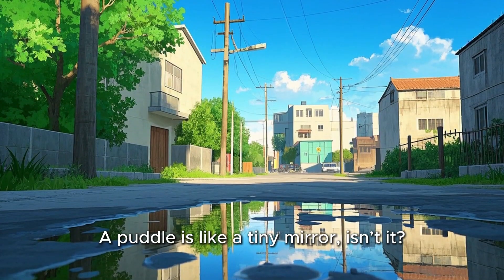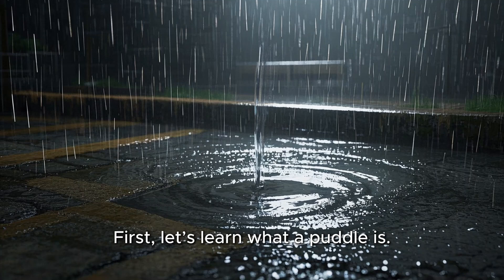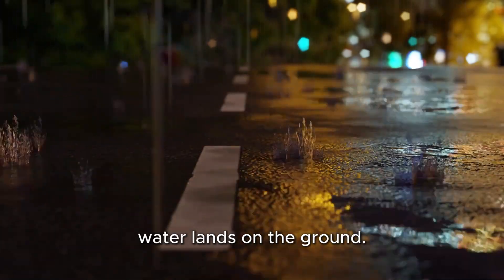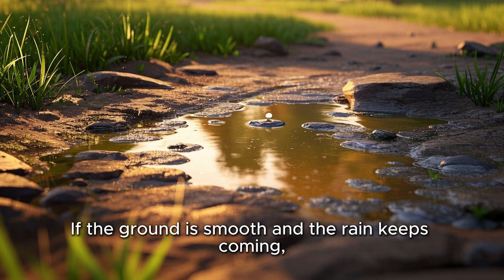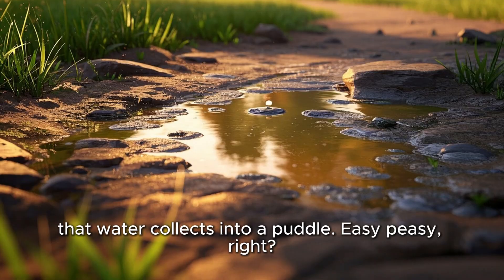A puddle is like a tiny mirror, isn't it? But even mirrors can disappear. First, let's learn what a puddle is. When rain falls, water lands on the ground. If the ground is smooth and the rain keeps coming, that water collects into a puddle. Easy peasy, right?